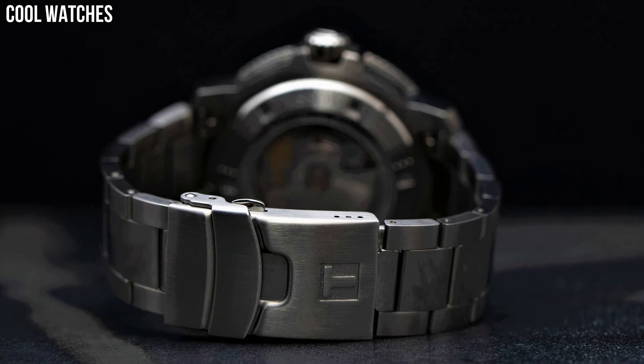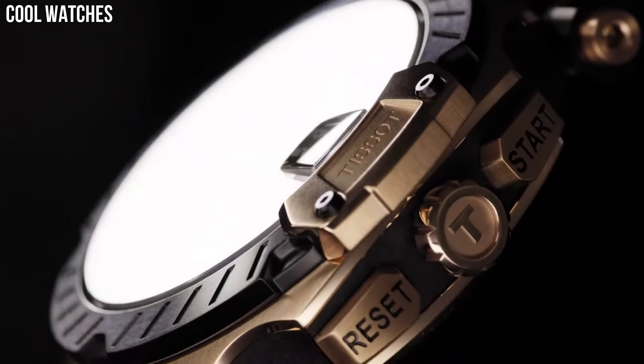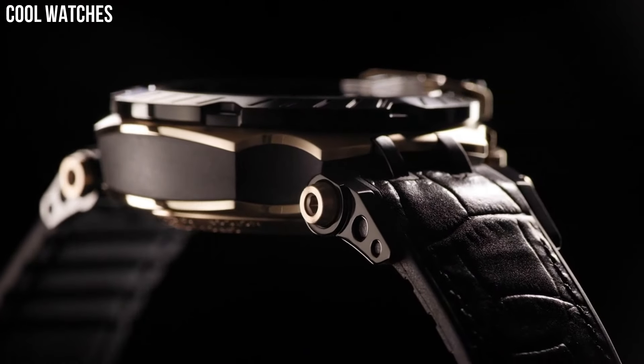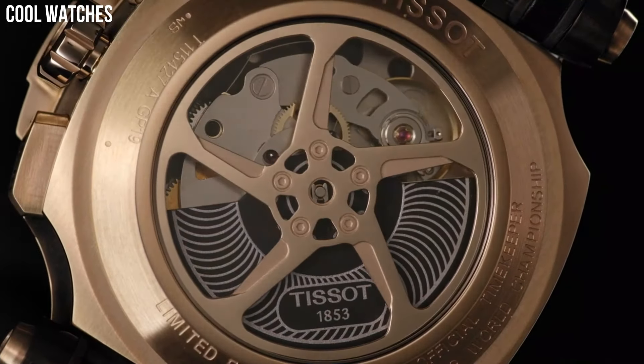Tissot has built a reputation for offering excellent quality watchmaking and affordable prices. Please like and subscribe to my channel and press the bell icon to get new video updates.